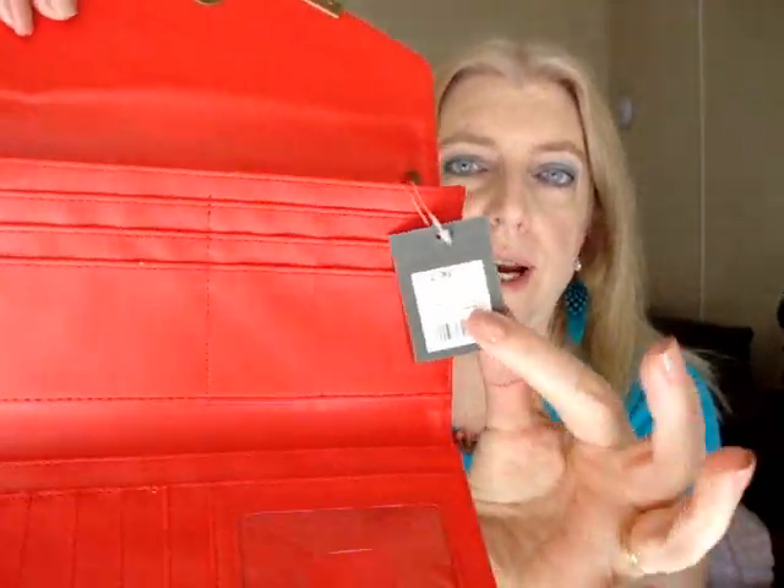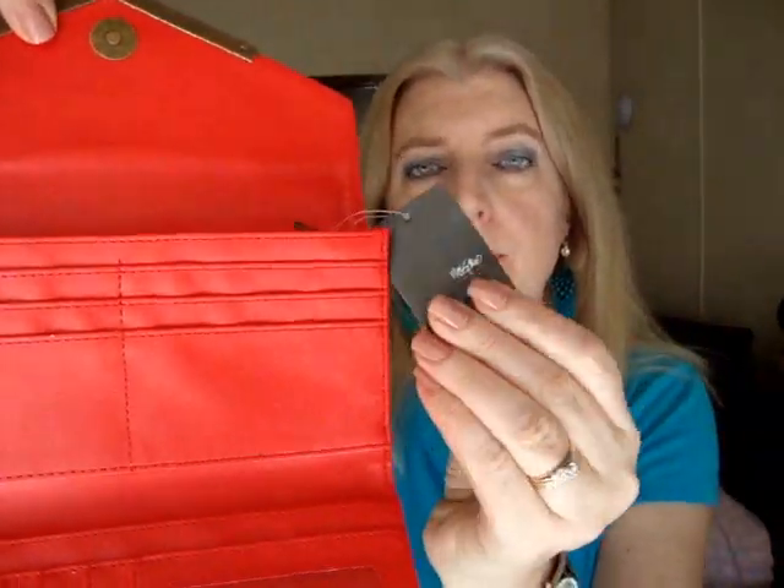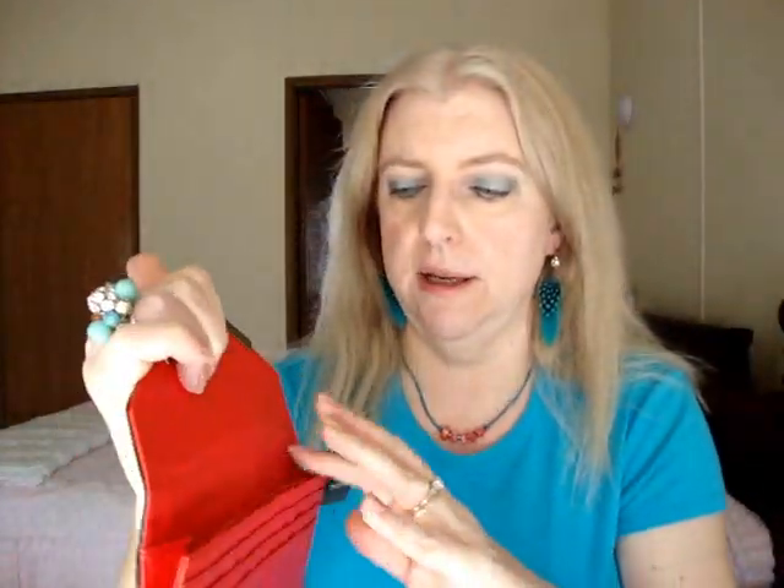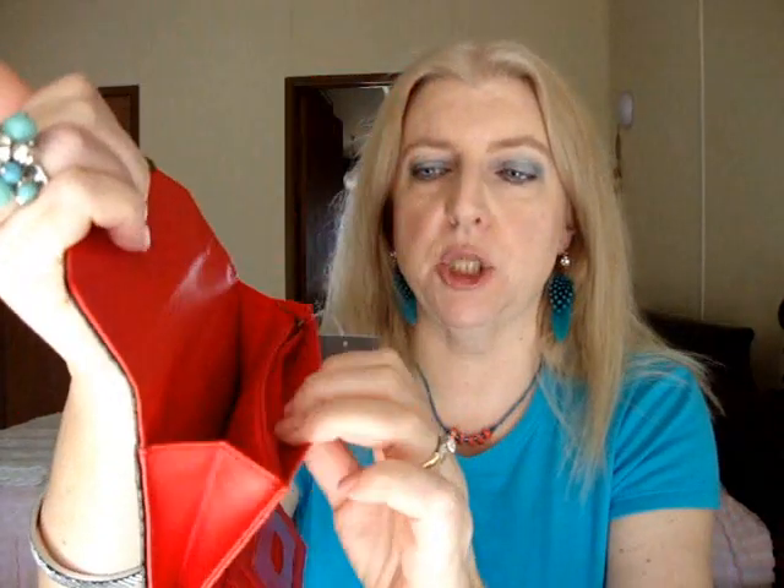This was $12.99 at Target and it's Mossimo brand. It's got plenty of room for cards and stuff, and there's still room for your cash and miscellaneous papers, rewards cards, or whatever.